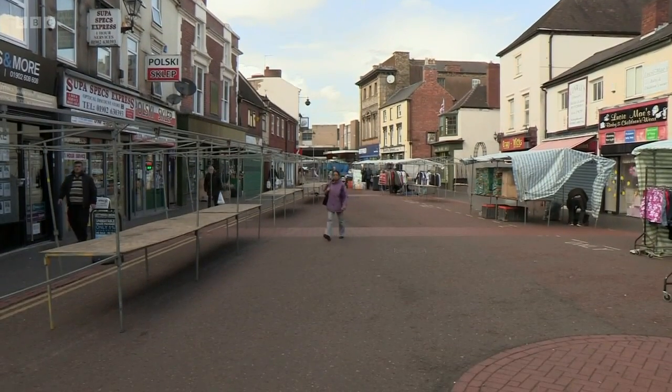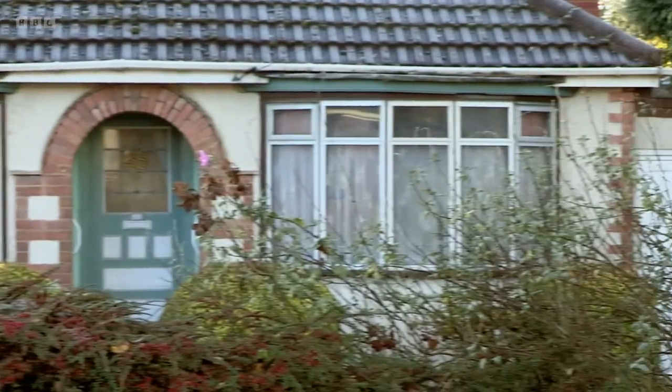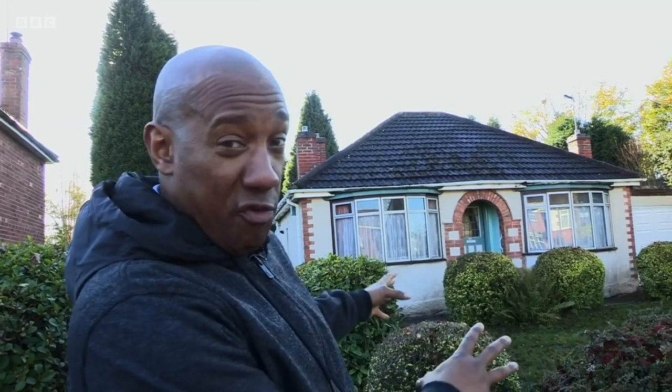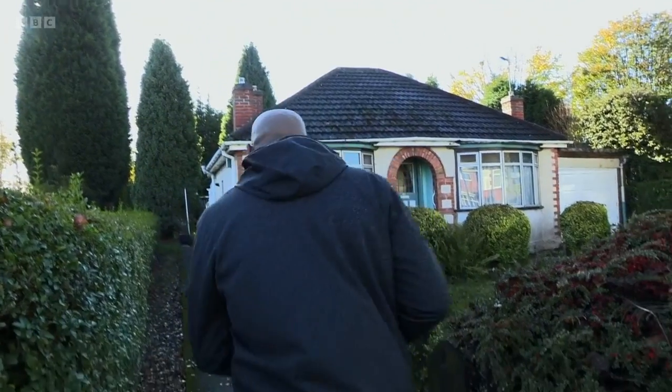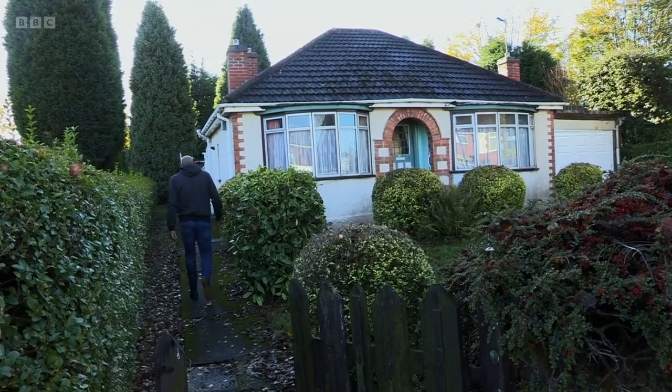Back now to Willenhall in the West Midlands and a property Dion saw in November 2017. We have got a bungalow — it's got two bedrooms and a guide price of £50,000. Plus positives: a bit of front garden, off-street parking and a garage. What a start. Yes, this bungalow certainly looked promising on the outside. But would that continue on the inside?